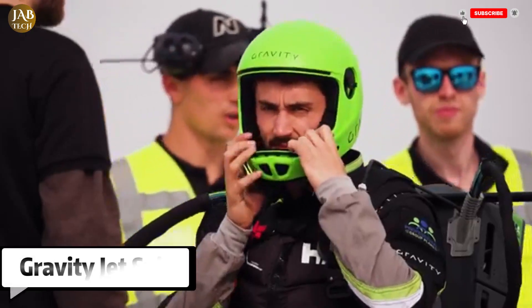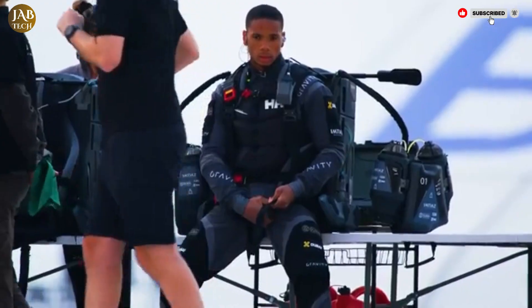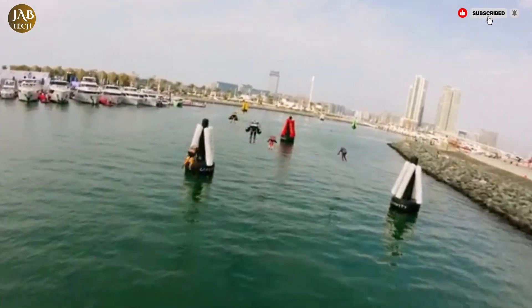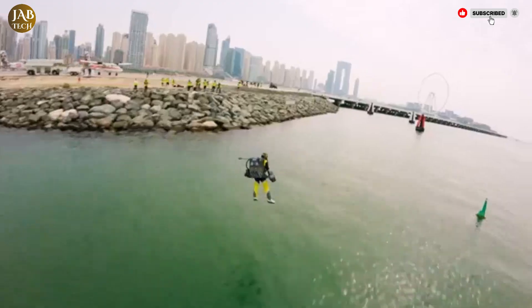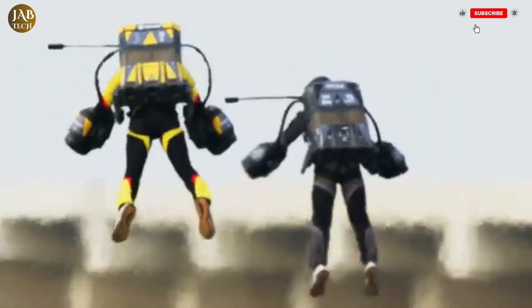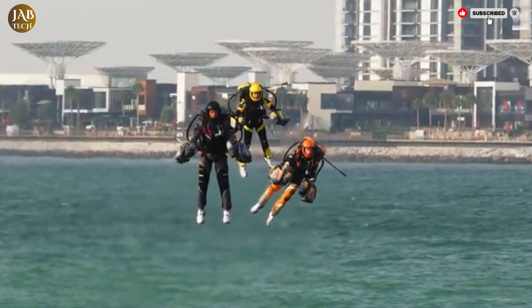The gravity jet suit, developed by British innovator Richard Browning and his company Gravity Industries, represents a groundbreaking step in the evolution of personal flight. While it may not be the full-fledged jetpack often seen in science fiction films, it comes impressively close.